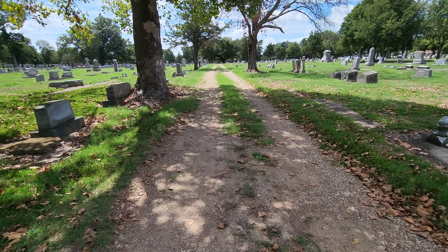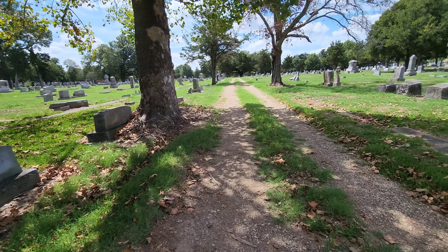Here we are at Evergreen Cemetery. This place is huge — I think it is the largest cemetery in Lamar County. There are around 40,000 known grave sites here, and there are a lot of cool monuments. I'm going to do this very respectfully. There's one monument in particular that's pretty famous that I'm going to try to find. I'm going to try to stay on the well-beaten paths so I'm not walking on top of graves — I may be a little superstitious about that.